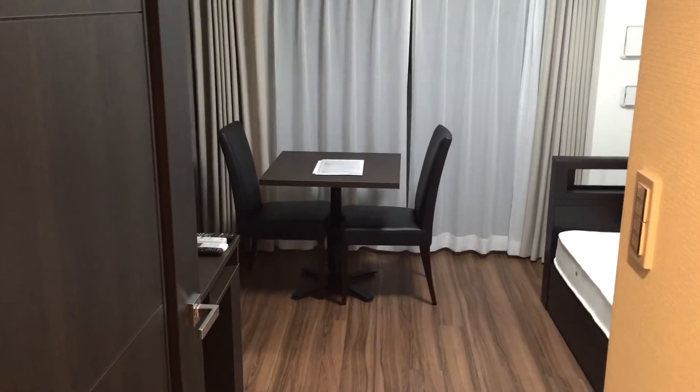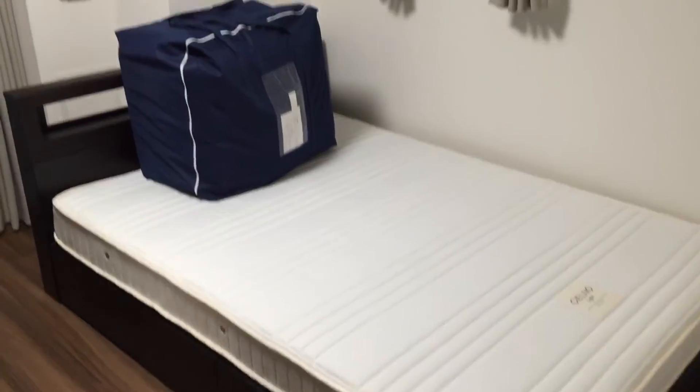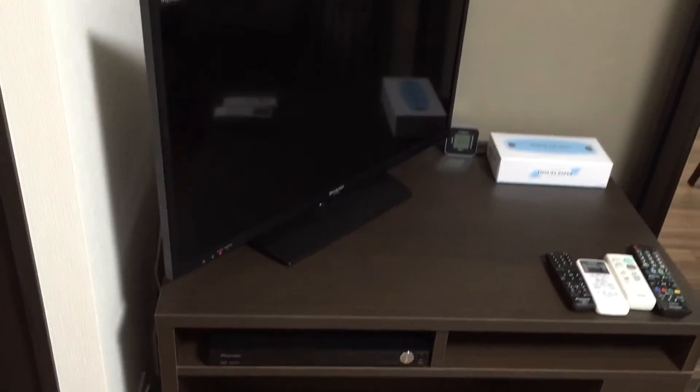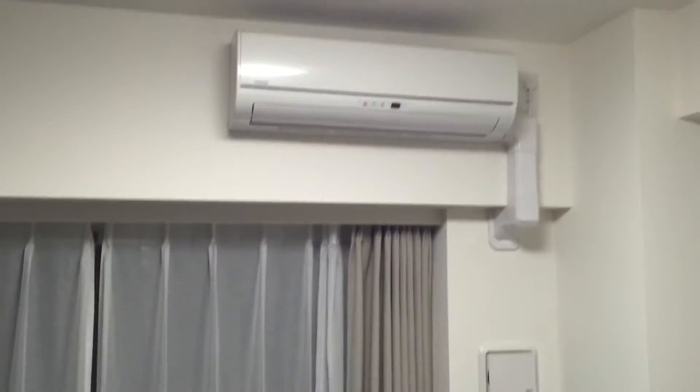Again, looks like nothing's ever been put in there. Moving into the living space here, looks like the one downfall of this place is I'm gonna have to make my own bed, but that's okay. Next you have a TV.